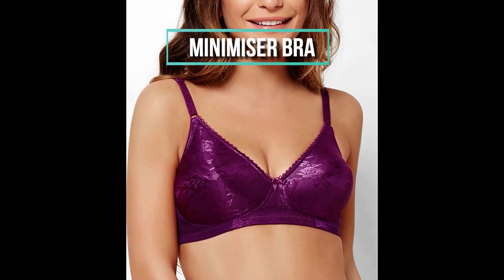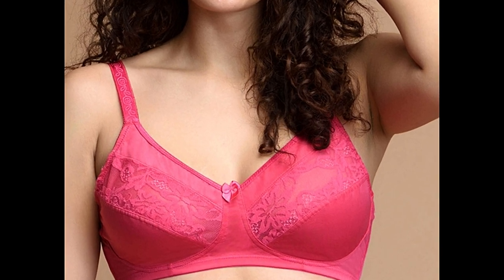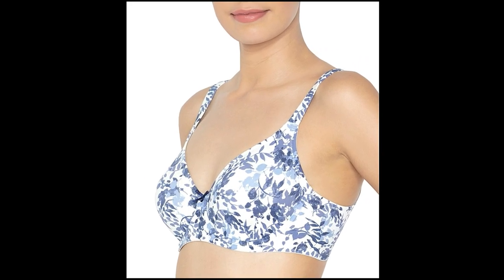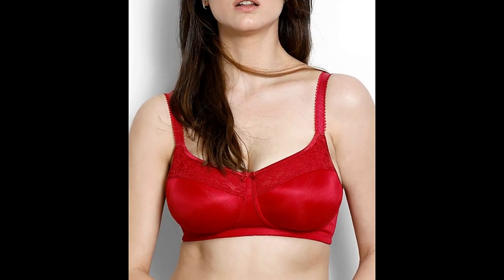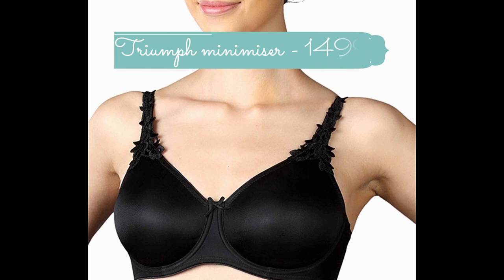Minimizer bras are basically for women with heavier breasts who want to reduce the appearance of a larger bust under fitted dresses. They are designed to visually reduce the projection and circumference of the chest by redistributing breast tissue to create the appearance of a smaller bust — but they also provide great support and shaping for a proportionate look. Minimizer bras are a boon to women with larger breasts. Check out: Enamor single-layered minimizer bra priced at rupees 1349, and Triumph lightly lined minimizer bra priced at rupees 1499.